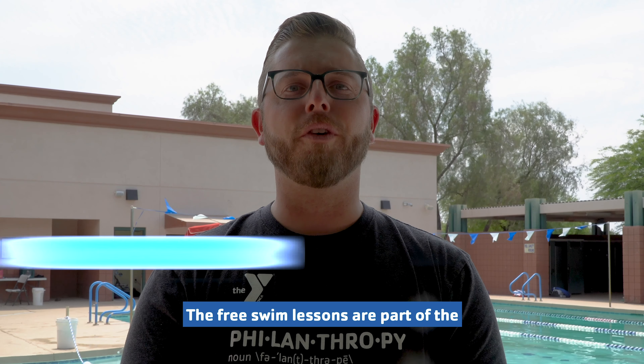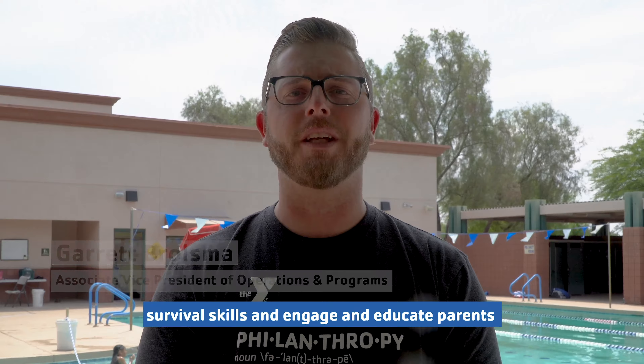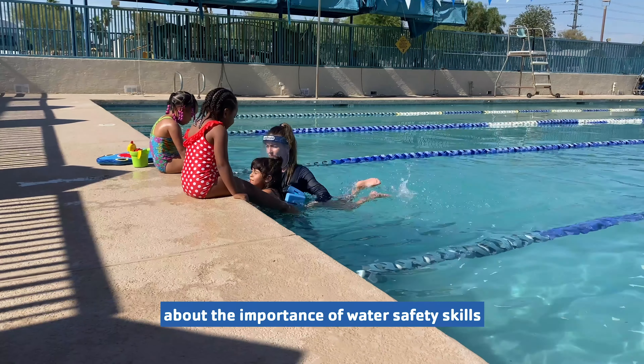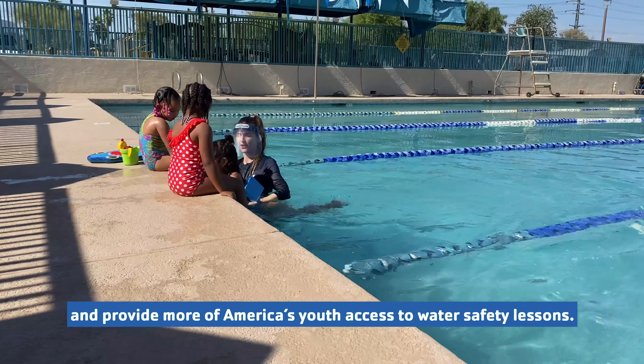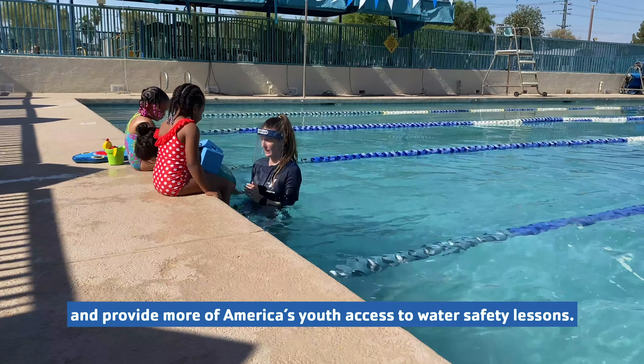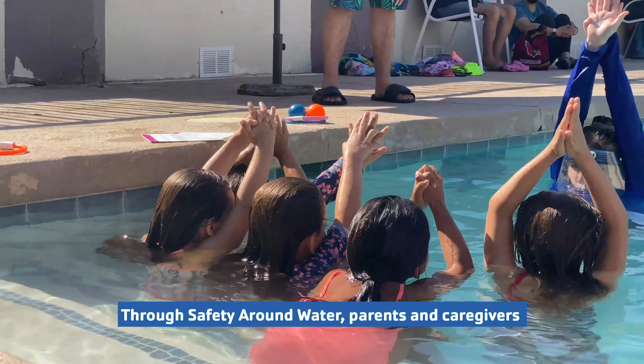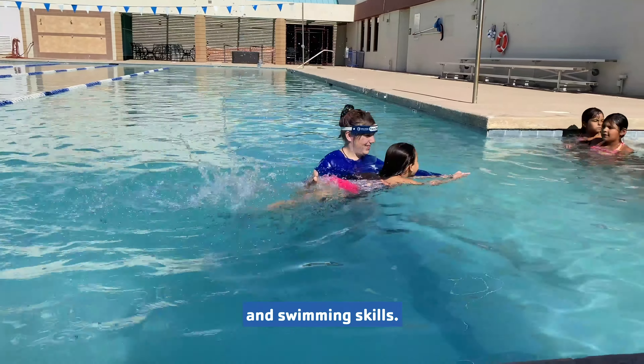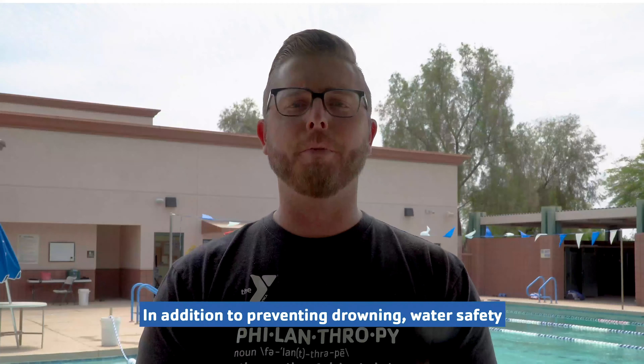The free swim lessons are part of the Y's Safety Around Water program, which is designed to teach non-swimmers survival skills and engage and educate parents about the importance of water safety skills, and provide more of America's youth access to water safety lessons. Through Safety Around Water, parents and caregivers were encouraged to help their children learn fundamental water safety and swimming skills. In addition to preventing drownings, water safety and swimming lessons promote lifelong enjoyment of swimming.